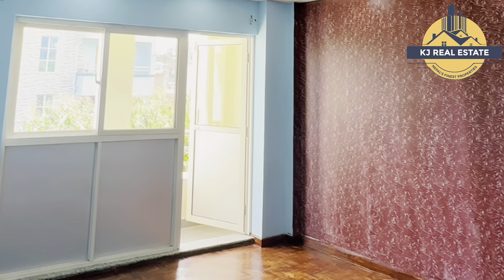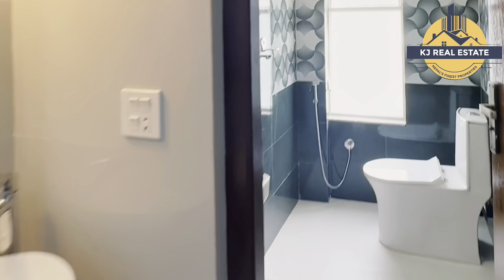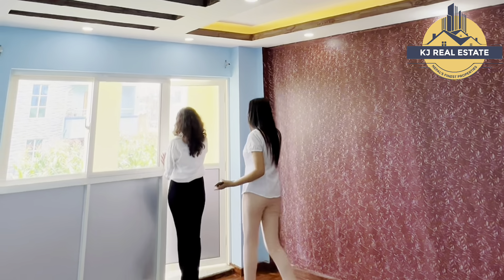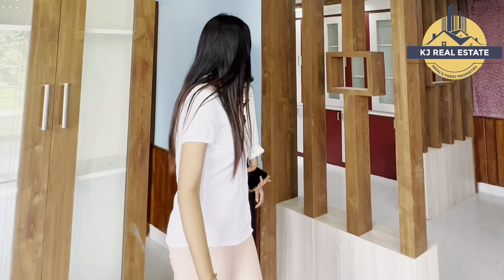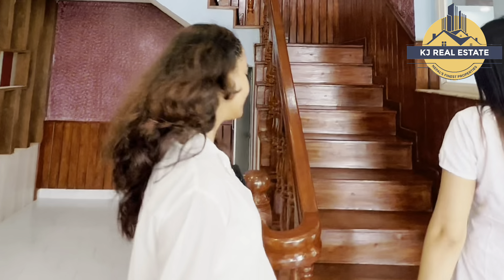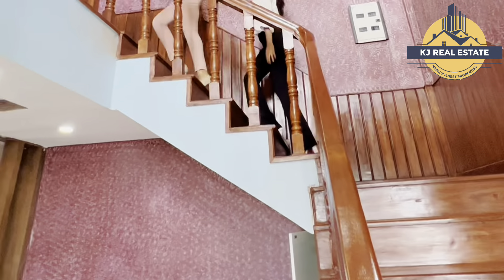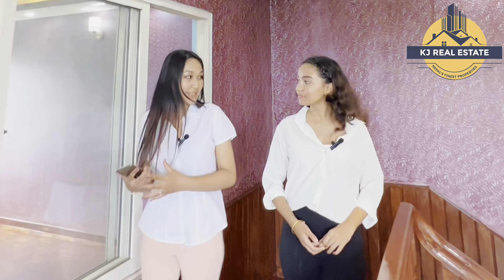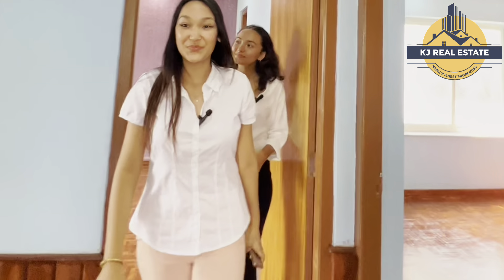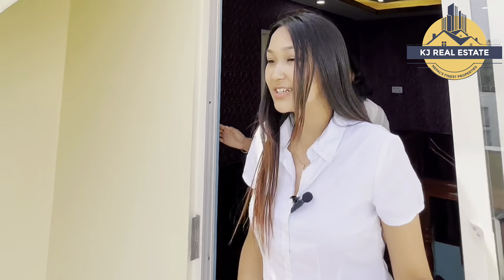This is a master bedroom with an attached washroom. You can also see a balcony in this room. This floor has a master bedroom and a common bedroom. You can also see a sit-in area and the side layouts.